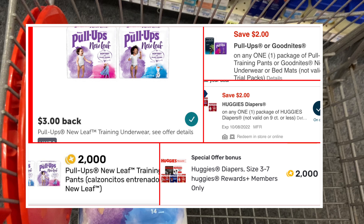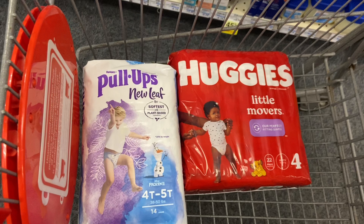Priced two for $21 with $4 in digitals, paying $17 and getting back $5 Extra Care Bucks. When you submit your receipt on ibotta, you'll get $3 for the Huggies New Leaf. I also have these two rebates on Fetch Rewards — 2,000 points for each diaper, so 4,000 points total, which is equivalent to $4.